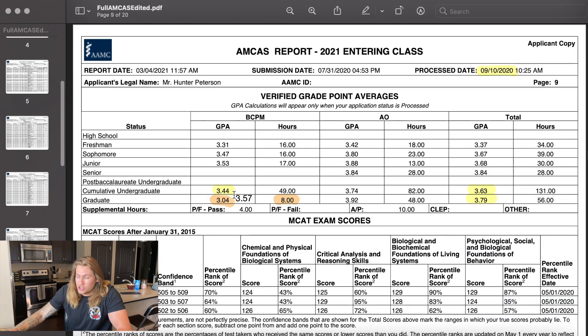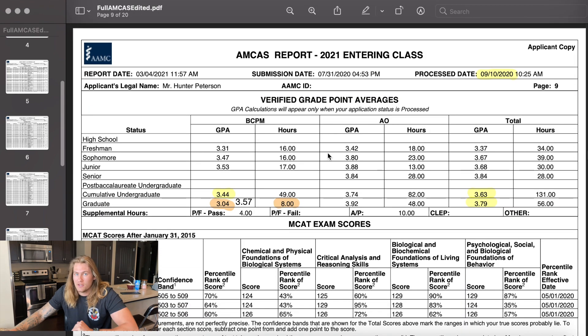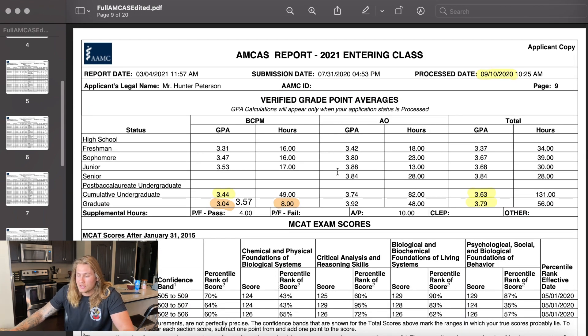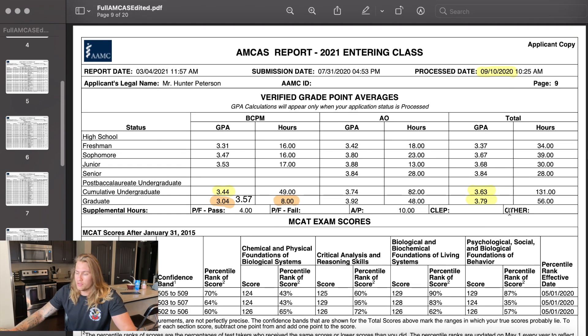Any school can look at your grades and see that you did well in those courses, but I'm guessing most aren't going through every individual course — instead they look at the summary GPAs. When I calculated my graduate science GPA including all those courses it was a 3.57, an improvement over my undergrad, and my total GPA improved as well, which is definitely what they want to see. That made me proud of how I performed in both of my graduate degrees.